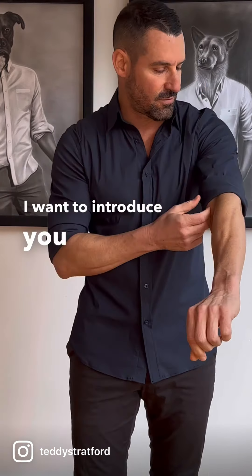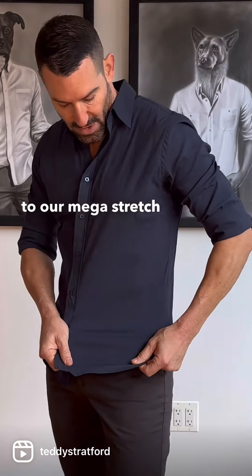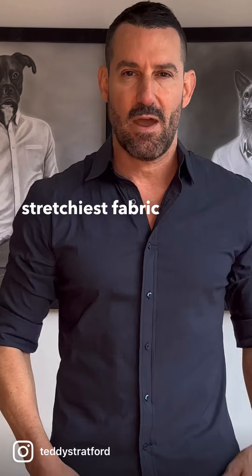Here we are at Teddy Stratford headquarters, and I want to introduce you to the newest addition to our Mega Stretch family. It's the dusty midnight blue — actually our stretchiest fabric in the collection. Here it is in white and here it is in black.